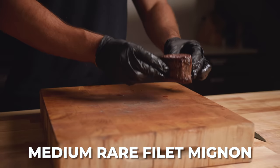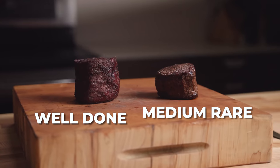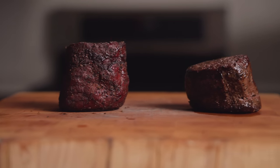But what about the tenderloin, aka filet mignon? This right here is a perfect filet mignon cooked to medium rare, and over here we have a hockey puck, aka a filet mignon cooked like a brisket all the way up to 203 degrees Fahrenheit.